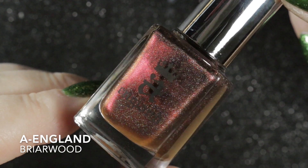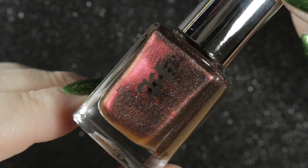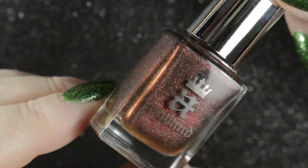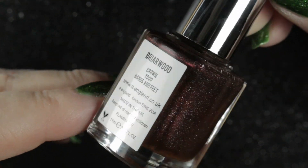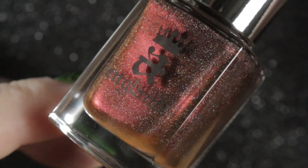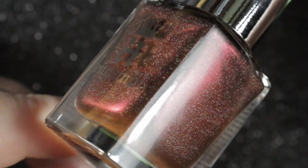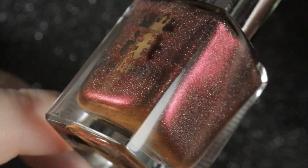Next we have A England Briarwood, released around 2013. It is a dark red duochrome that shifts deep red to chocolate brown with a scattered holographic finish. I think I bought this one around 2016 to 2017. It is such a beautiful polish and I cannot believe it's been so long since I've worn it — it's staying out and I'm going to be wearing it again very soon.